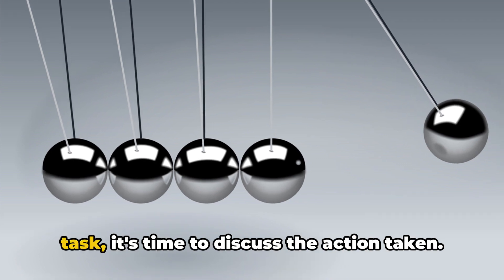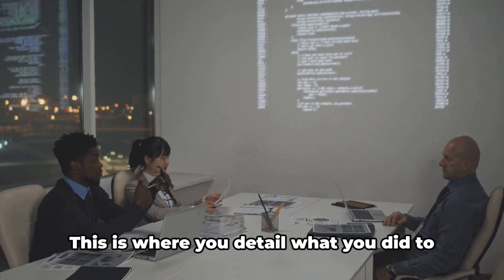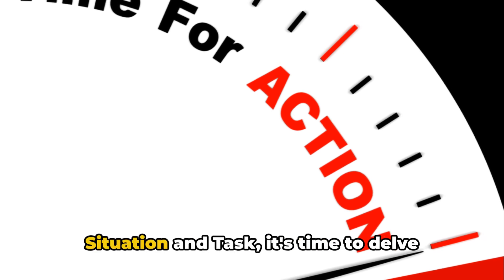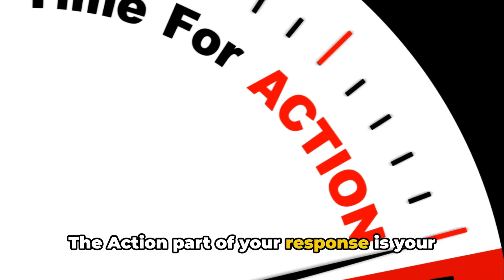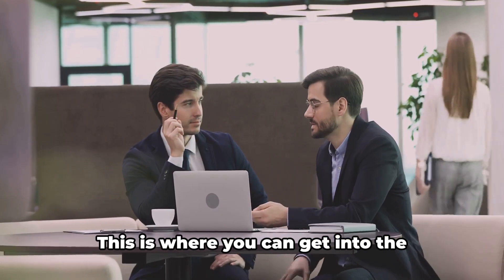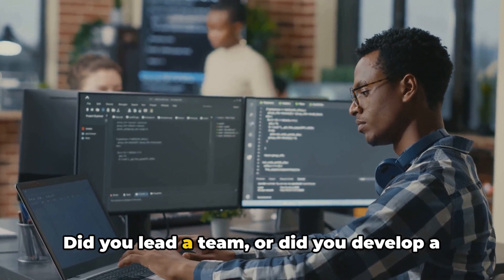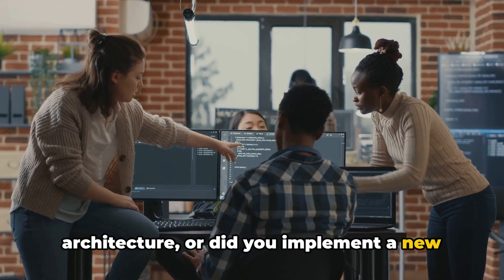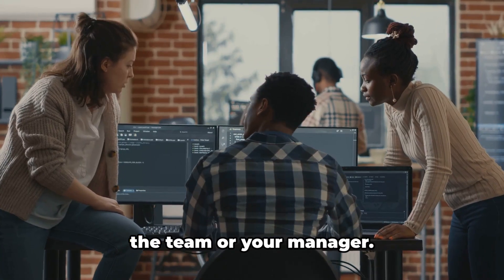Now that we know the situation and the task, it's time to discuss the Action — the third part of the STAR approach. This is where you detail what you did to address the task. The action part of your response is your opportunity to shine and demonstrate your problem-solving prowess and technical expertise. Did you lead a team or develop a piece of code? Did you design a new system architecture or implement a new agile methodology? It's crucial to be specific and focus on what you did, not the team or your manager.